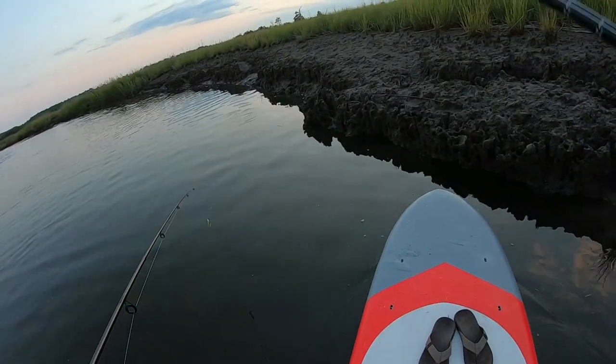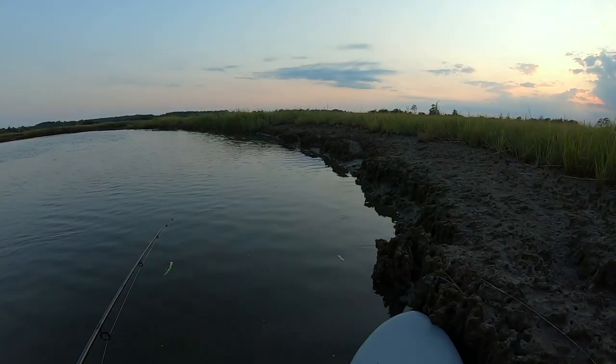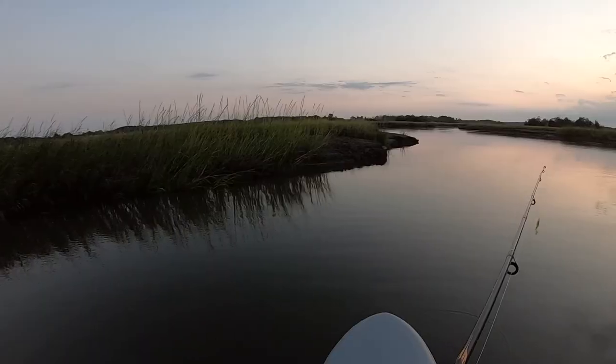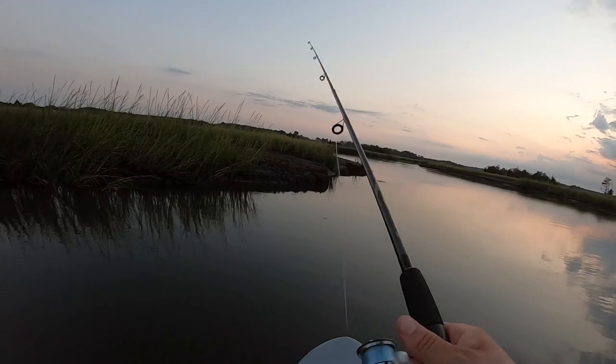There's definitely a lot of minnows hugging the shore — just a few signs of life that I like.